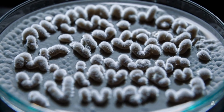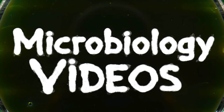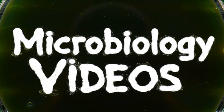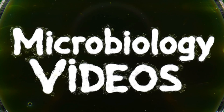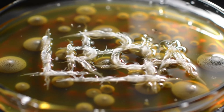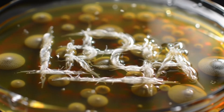Ready to see how a living shield might keep astronauts alive on Mars? Hey curious minds, Annie here from Microbiology Videos, your lab coat-free pass to the microscopic world. Smash that like button for extremophiles and buckle your hazmat suit. We're diving into radiotrophic fungi.